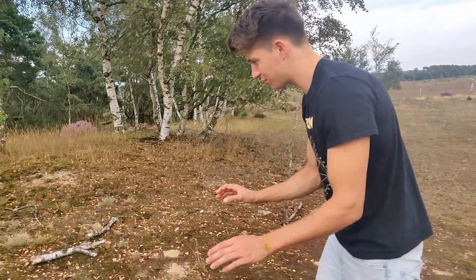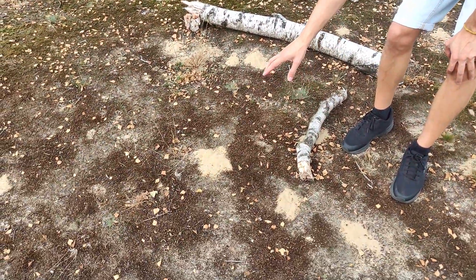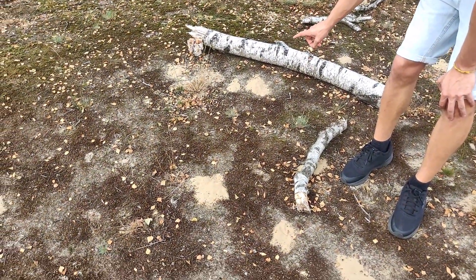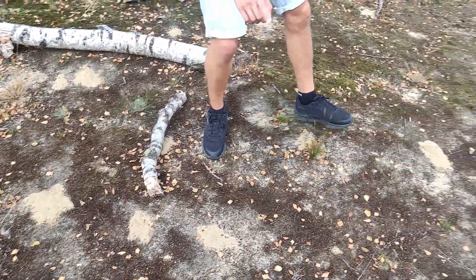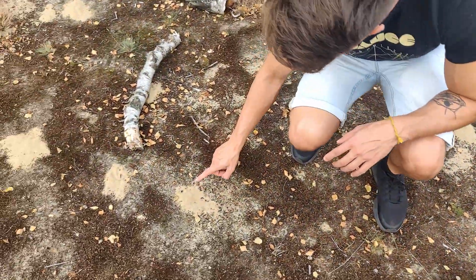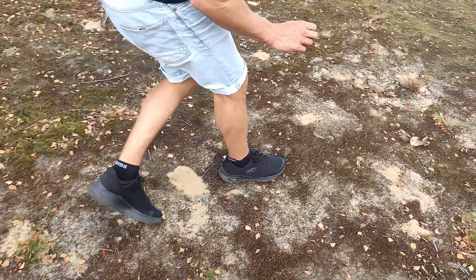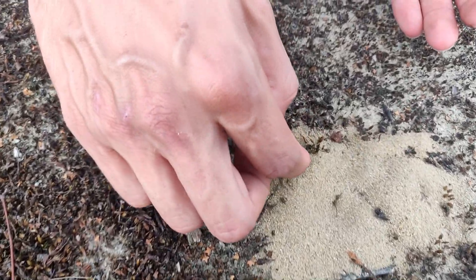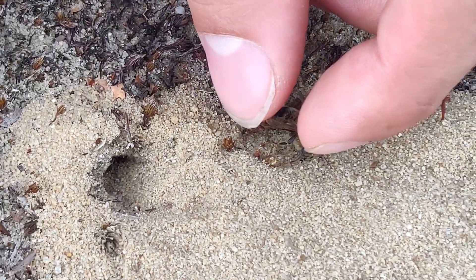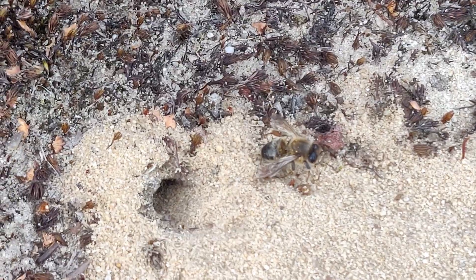Here we have found a lot of nests of solitary wasps. Every little sand hill you can see is a little entrance with a wasp inside of it — or not anymore inside of it, because we've just seen one of them fly out of this hole. And there is a dead one... or maybe this is a prey, because it actually looks like a honeybee. Solitary wasps are hunters, so maybe it's a prey item.